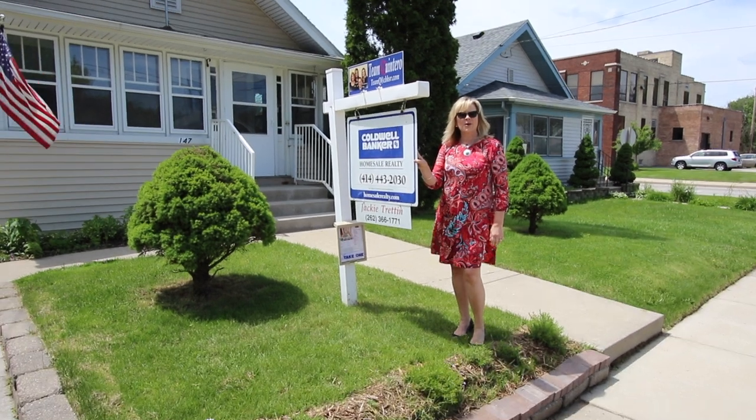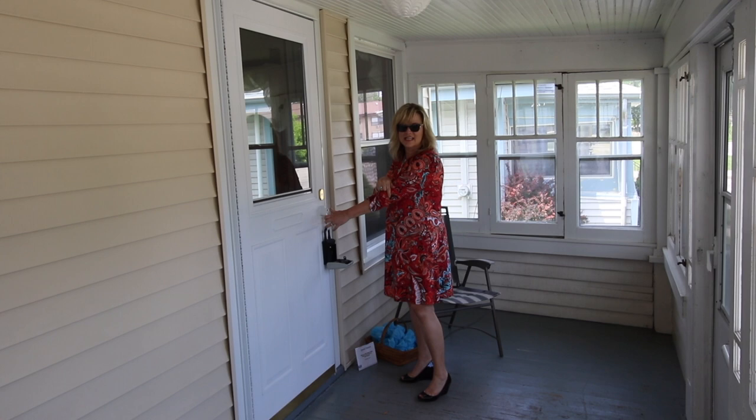I want to show you this new listing near Carroll College. You could live here in this nice screened porch during the summer.